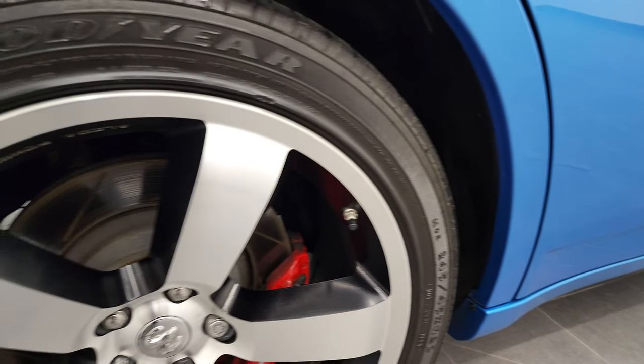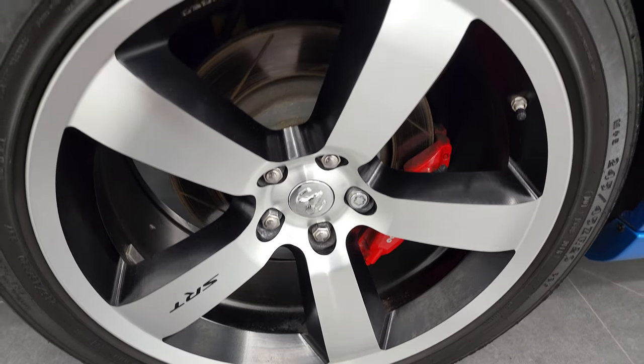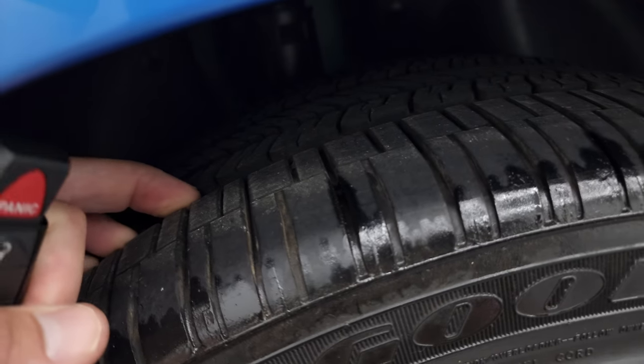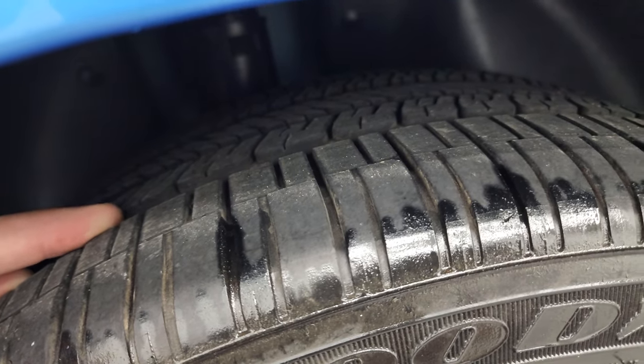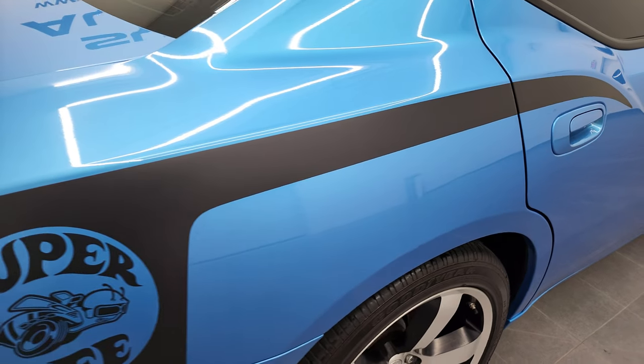This back rim is in fantastic shape as well, and the back tires have probably about 60% of the tread left, maybe a little bit more, but still really good tread on those back tires.